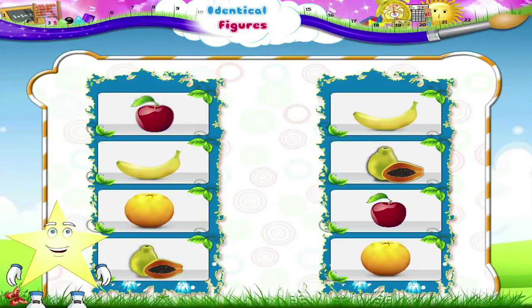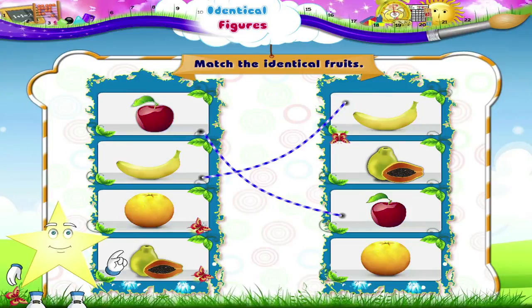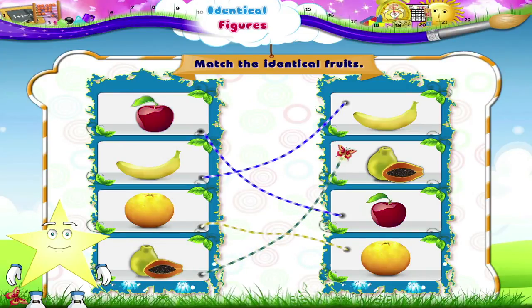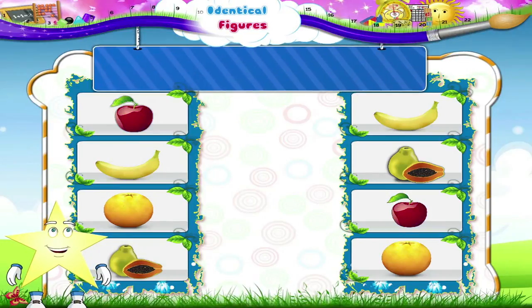Look at these pictures of fruits. That was really fast, Starry. Good!